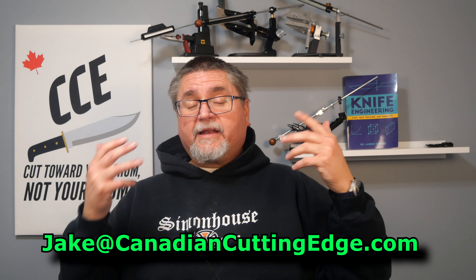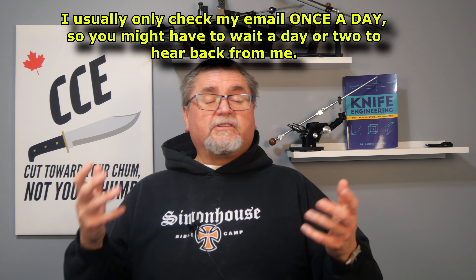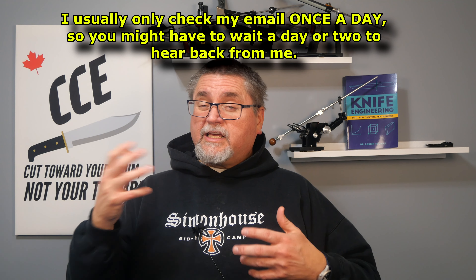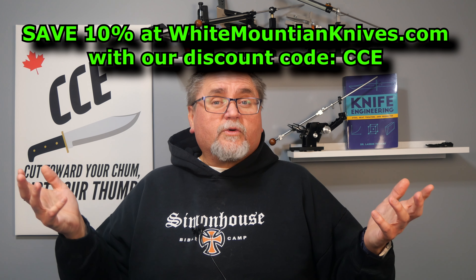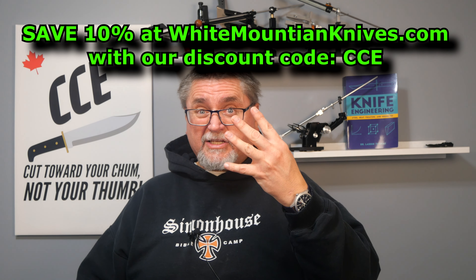You can always send me an email at jake@CanadianCunningEdge.com and I will email you back. If you've got a question about a knife, a problem, a challenge, or just want to chat — I'm happy to answer it. So that's an awful lot of intro. Let's get to the tabletop and take a look at these four knives.